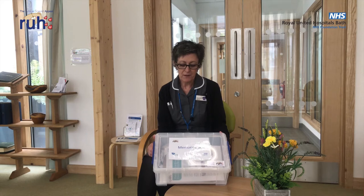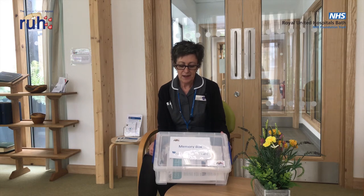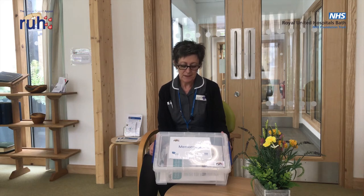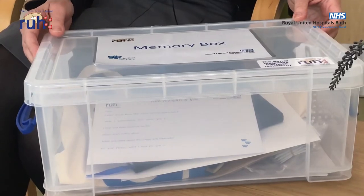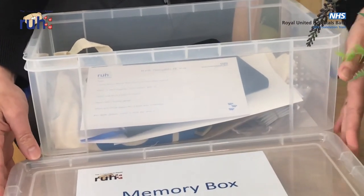The Memory Boxes are for staff to support patients and their families with creating memories for those patients that have palliative or end-of-life care needs. We recognise that time is short for these patients, and especially at this time where families may not be able to spend as much time with their loved ones, we want to help them to think about saying the words that are important to them but also creating some keepsakes for families to keep after the patient has died.